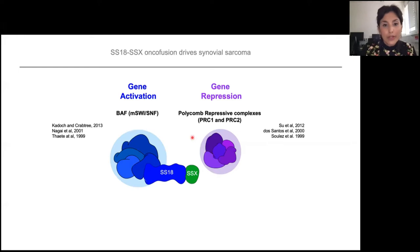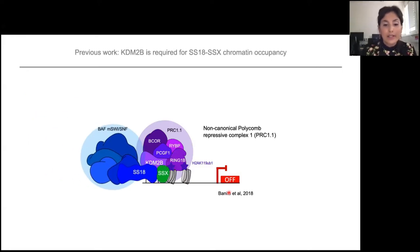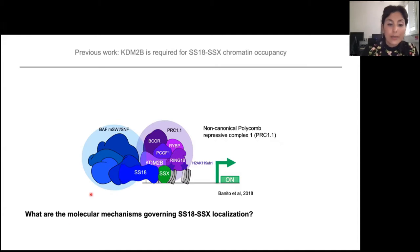Our previous work showed that SS18-SSX can actually co-localize with KDM2B. KDM2B is a protein that recognizes and binds unmethylated CpG islands, and then recruits the non-canonical Polycomb repressive complex 1 — PRC1.1 — which ubiquitinates histone H2A on lysine 119, leading to gene repression. In synovial sarcoma, SS18-SSX co-occupies these sites and brings the SWI/SNF complex, leading to aberrant upregulation of those PRC1.1 sites. What we still don't know is the molecular mechanisms that govern this SS18-SSX localization.